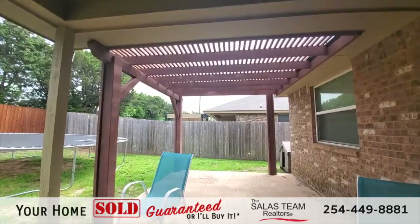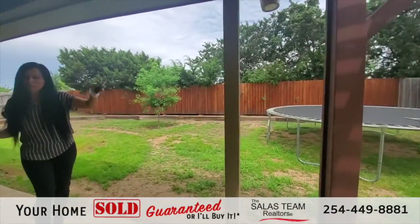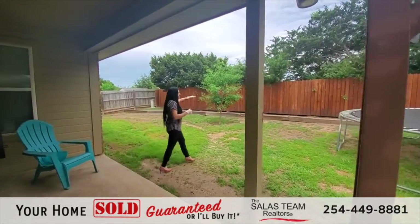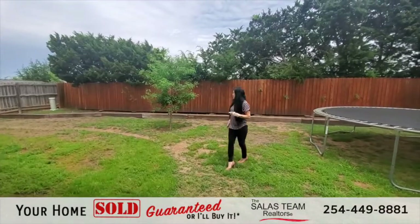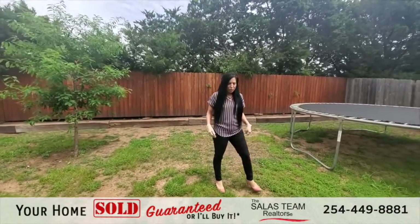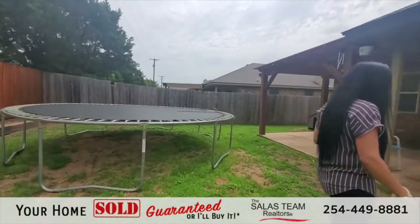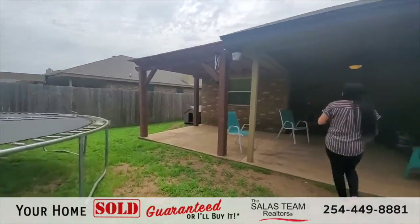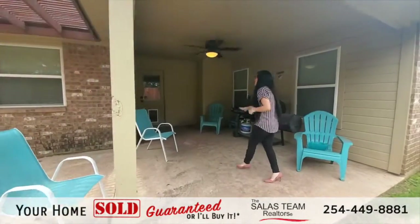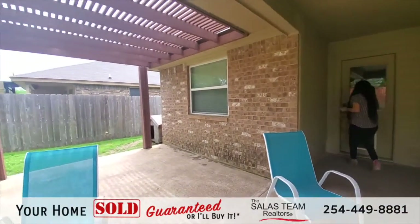There is a covered pergola right there, so this is really nice to enjoy. You can see it's a sunny day outside but we have plenty of shade here. It does have a wooden privacy fence, and these oversized trees provide additional privacy. If privacy is important to you, this is a great feature. You'll also notice it has brick all the way around — great for maintenance with very little wood siding throughout the home.